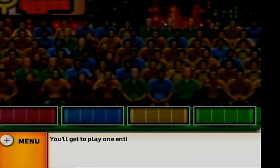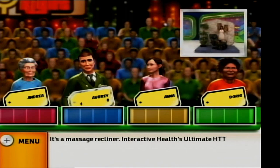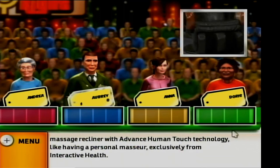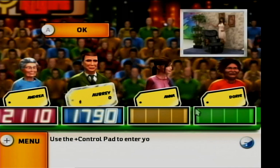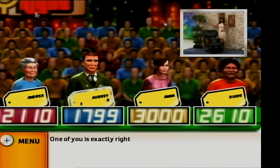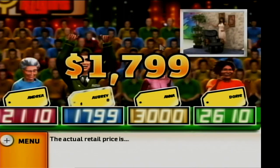Come on down. You're the next contestant on The Price is Right. You'll get to play one entire show, exactly as seen on TV. Welcome to Contestants Row. Here is the item — it's a massage recliner. Interactive Health's Ultimate HTT 10 massage recliner with advanced human touch technology, like having a personal masseur, exclusively from Interactive Health. It's your turn to bid. One of you is exactly right.